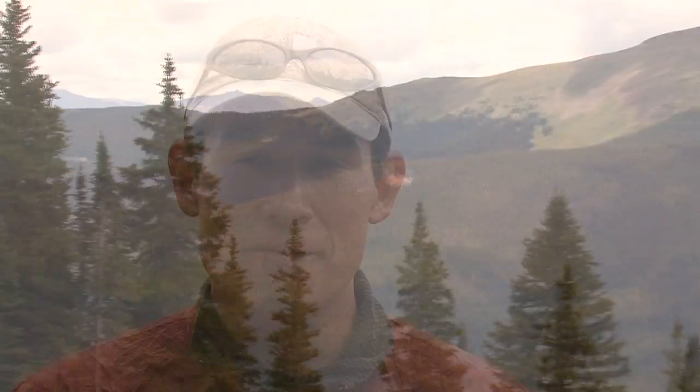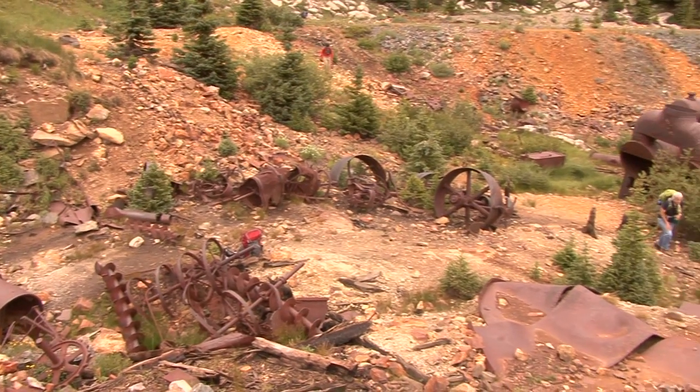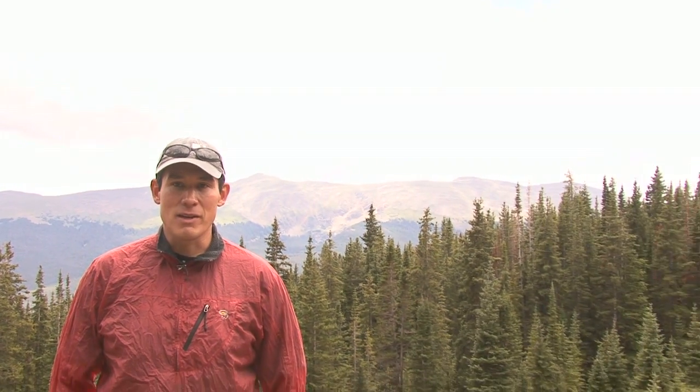My name is Cato D. I'm faculty with the Natural Resource Management program up at the Leadville campus, and we are out doing some field work. We're doing some site characterization of an abandoned mine site, and this is one of the many experiences the students have during the summertime as part of their internship within the NRM program.